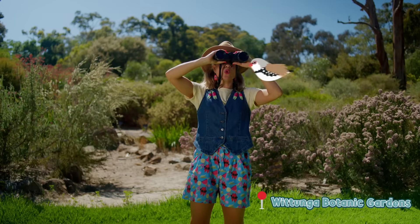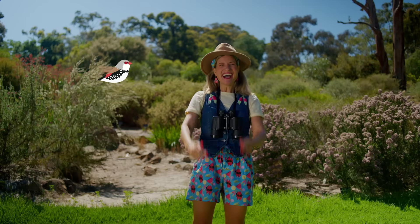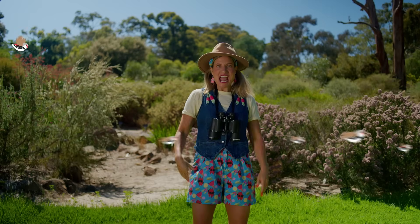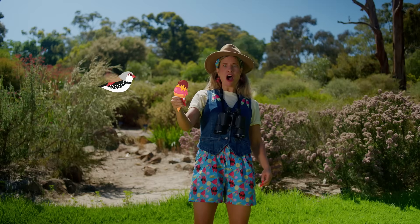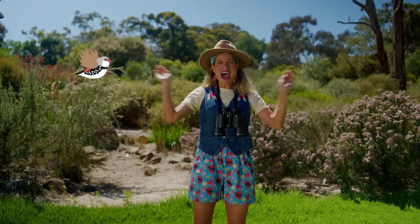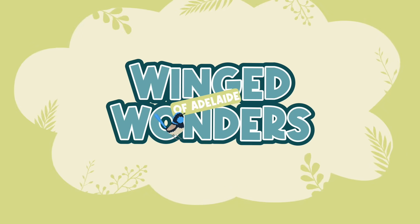Ooh, look what I found — Bush Buddies! Oh, it's you! I'm your guide, Lucy, and I was just doing a bit of woodland bird spotting, my favourite. It's almost as exciting as ice cream with chocolate sauce and sprinkles. Only kidding, it's even better! Hi Bush Buddies, and welcome to Winged Wonders of Adelaide.